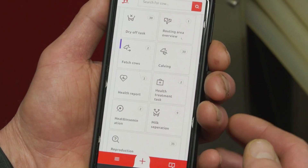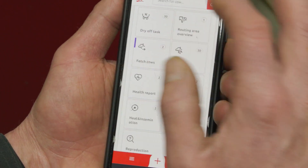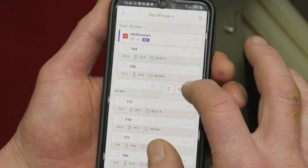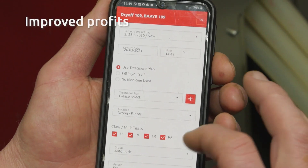Thanks to the notifications in Horizon, I receive regular insights into what actions I have to perform with each specific cow. This will eventually lead to improved profits.